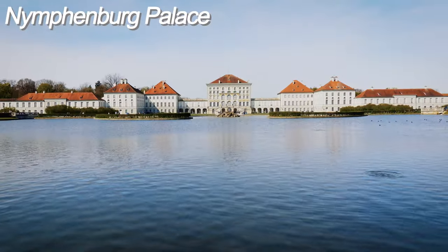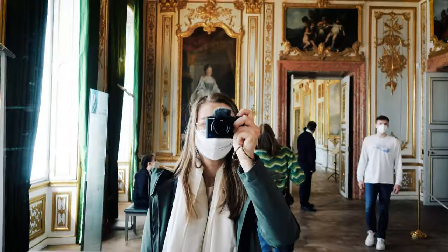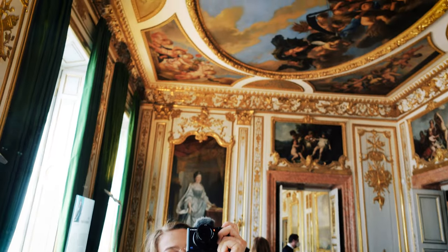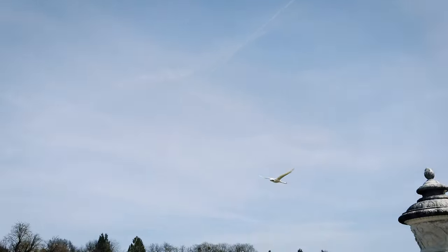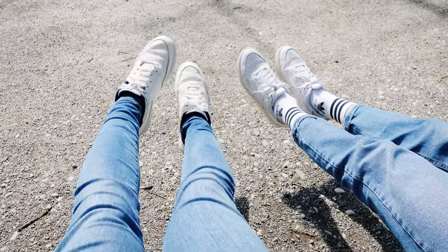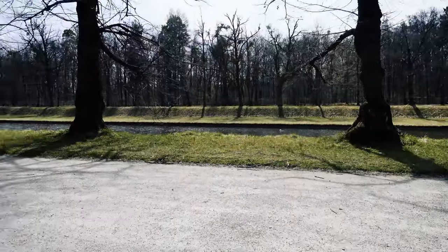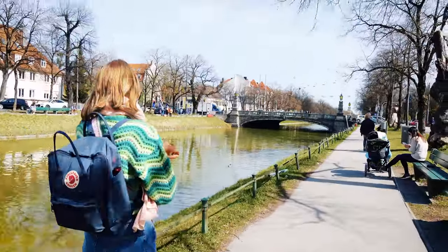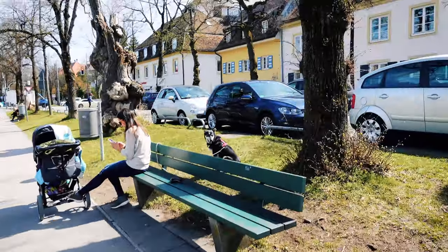From there we took the subway and then a bus to Nymphenburg Palace, which is basically a huge palace that features the pompous facility itself as well as a huge garden with a canal. We bought a ticket for 7 euros to see the main palace, which was a little expensive because the tour was pretty short compared to the Residenz and no audio guide was included, but it's still worth visiting. We then took a long walk in the park along the canal.